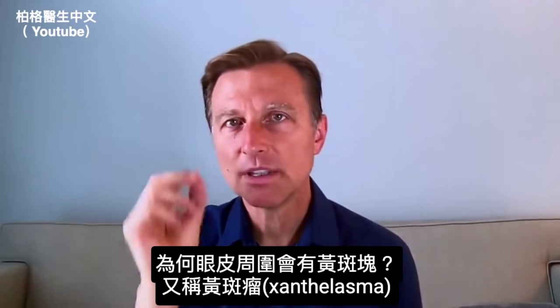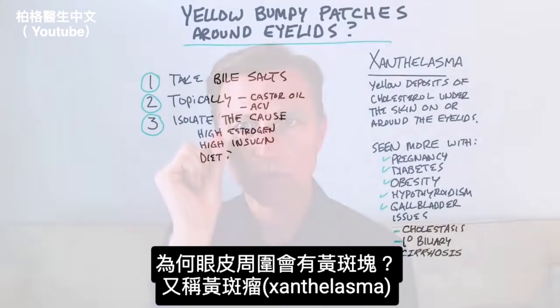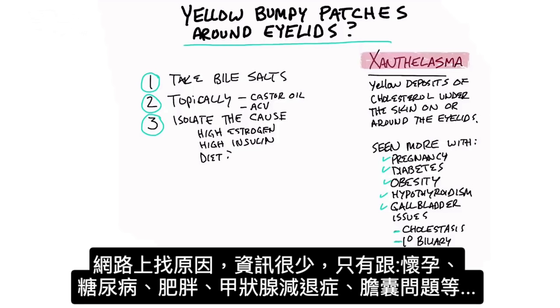What's behind those little yellow bumpy patches, either on top of the eyelids or around the eyelids? It's a condition called xanthelasma. If you look this up, there's not a lot of information about this as far as what causes it.